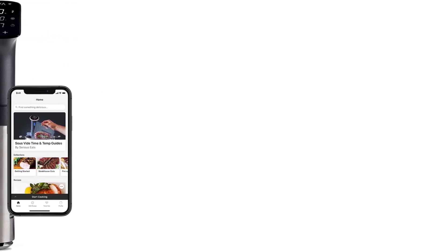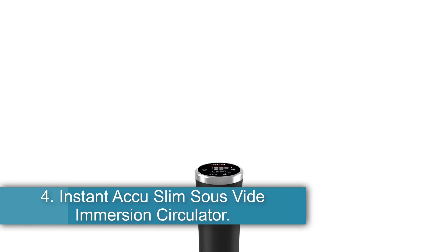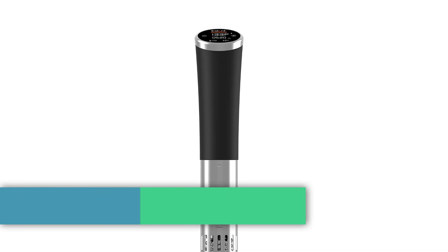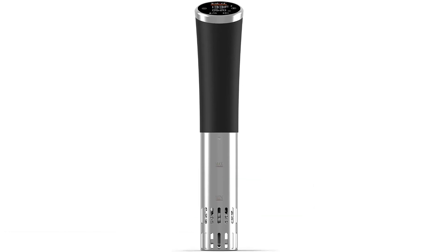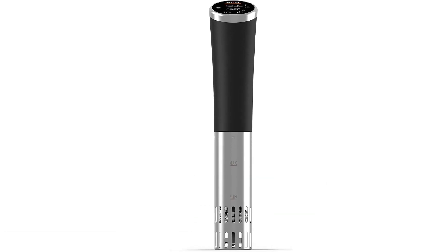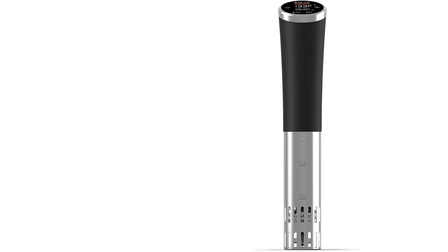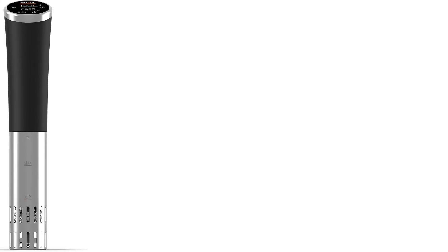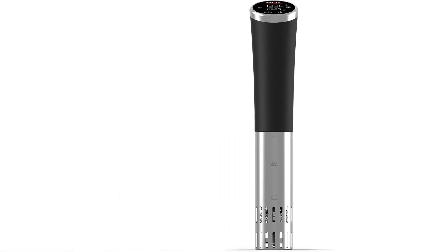The Anova Pro can be programmed directly on its display. Number 4: the Instant Pot Accu Slim Sous Vide Immersion Circulator, the best affordable immersion circulator. After taking the multi-cooker market by storm, Instant Pot has gotten in on the immersion circulator game with the budget-friendly Accu Slim. For professional cooks who can remember a time when the only circulators on the market cost over $1,500, it's still hard to believe how affordable options have become.